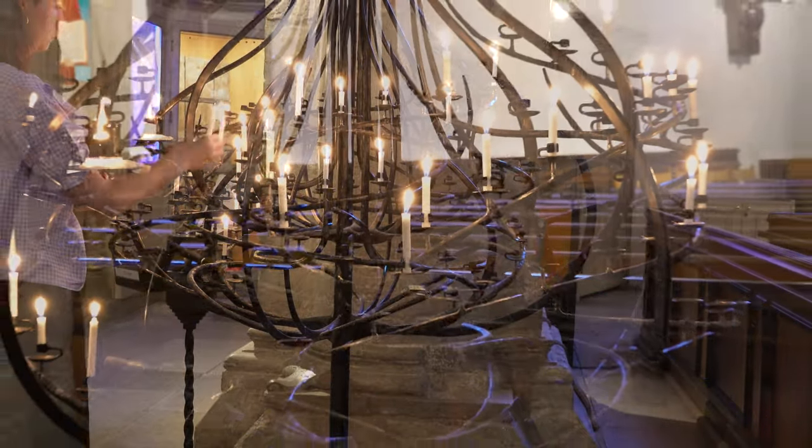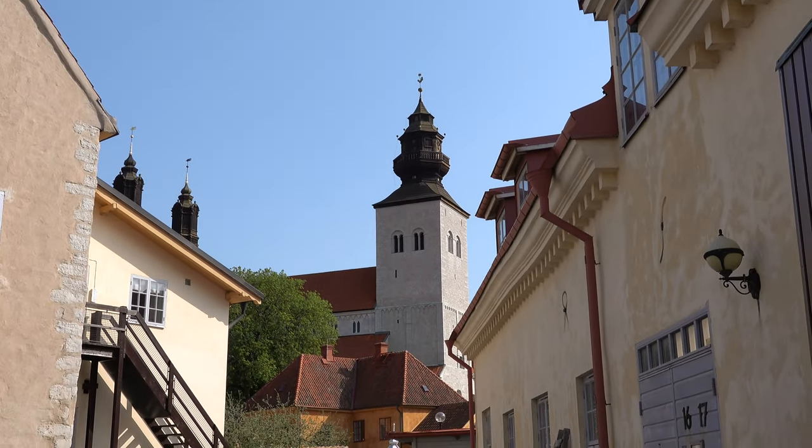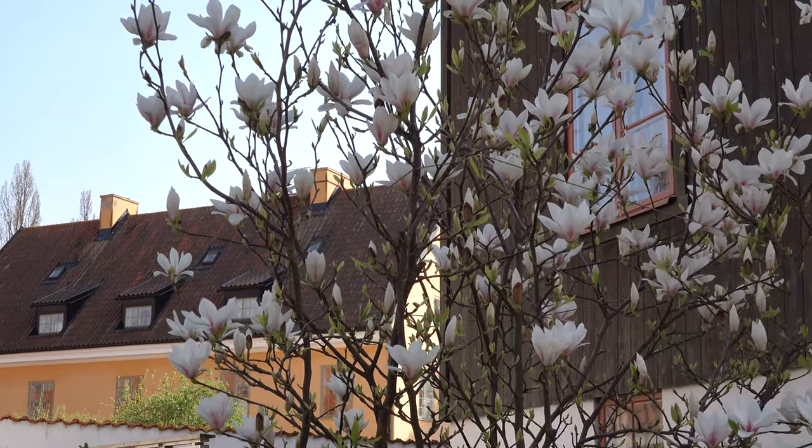Behind me here you can see the Santa Maria Cathedral, also known as Visby Cathedral. It's from 1225 and it still stands here — you can go inside every day. Today they were playing some music inside which was really nice, and it's a really beautiful and interesting church to see.